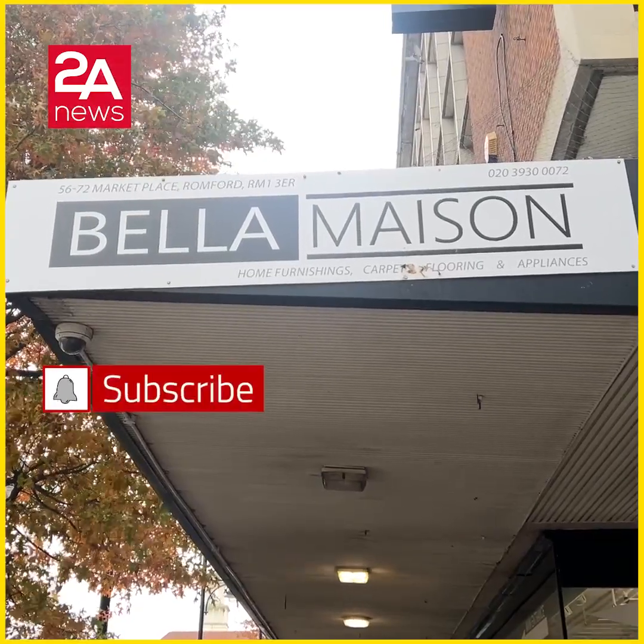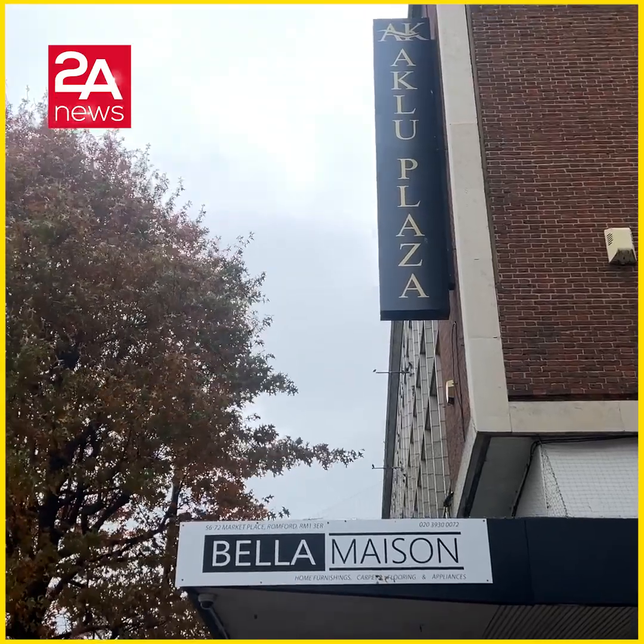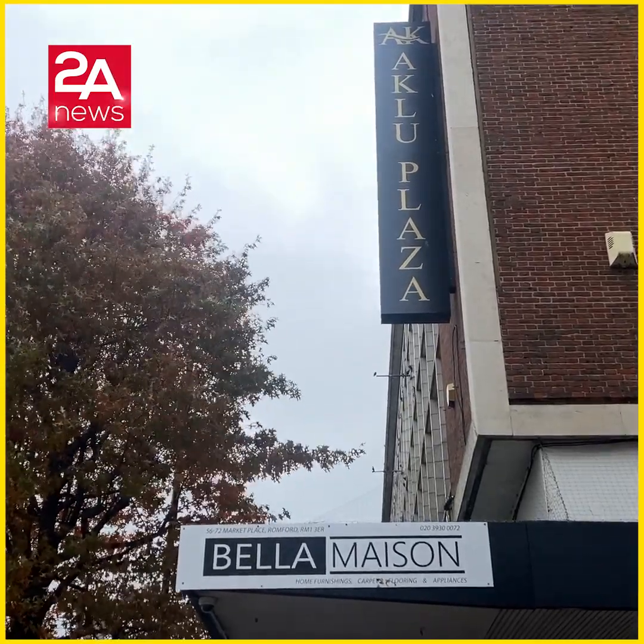My name is Bella Madison. Our location is Rumford, this is the ground floor. The postcode is RM1 3ER.